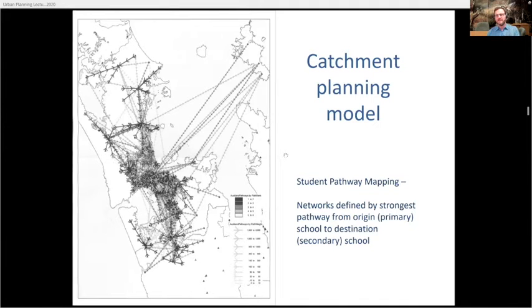We also considered school structure — generally a contributing primary feeding a couple of intermediates feeding up to a high school. If there are anomalies, we need to understand what's driving that behaviour rather than just accepting the weirdness. It might be that we've got our structure wrong and need to change it, or that people are avoiding a school for very good reasons. The reason we've got this diagram is that we geocoded the students — this is showing actual students and their pathways from primary to intermediate to secondary.